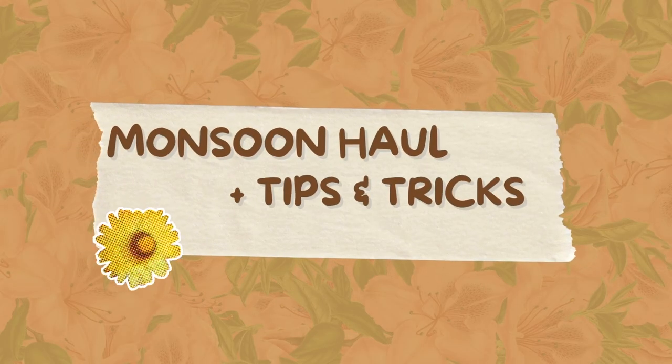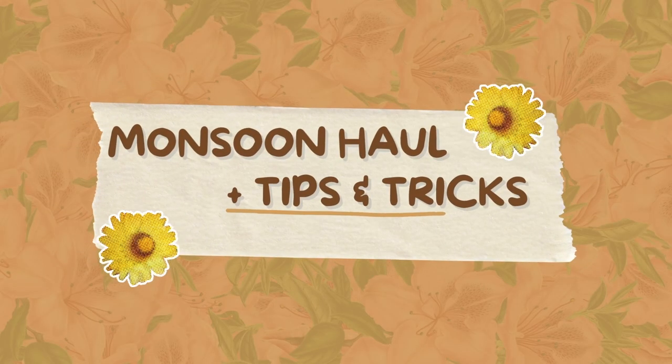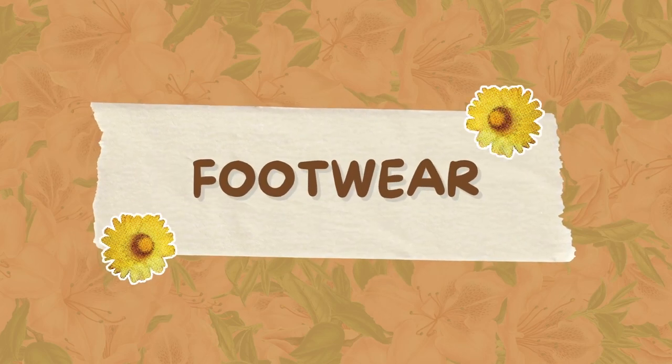Hi, welcome to my monsoon haul, plus a lot of tips and tricks that I rely on. When monsoon started I forgot to change my wardrobe — what you can and cannot wear. So here's my collection of what I swear by in monsoons. In this video I'm literally going to take you from top to bottom: hair care, skin care, footwear, fashion, bags — everything.